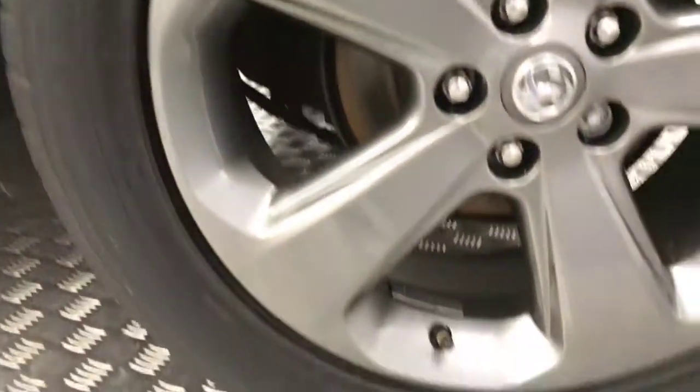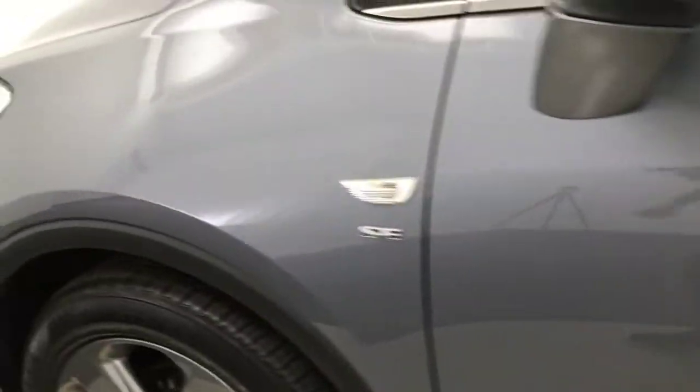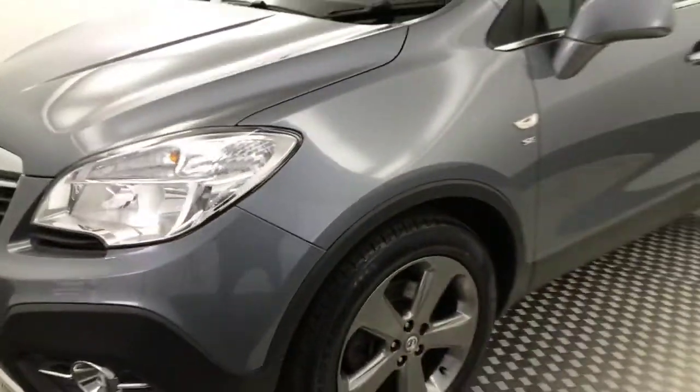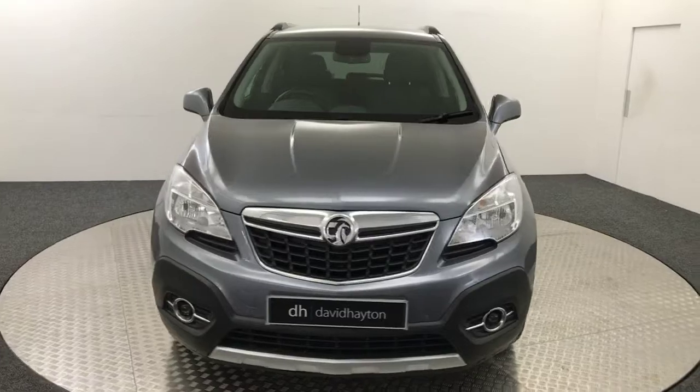Down here we've got another unmarked alloy — tyre life is great. You'll see the paintwork is absolutely stunning; there's no scratches, scrapes or dents, and there's your final alloy wheel. So for a six-year-old car it's in absolutely fantastic condition, and it's been very well looked after by its previous owners.